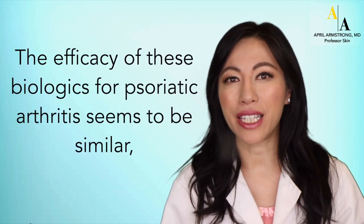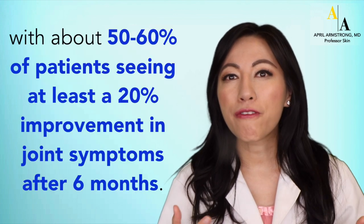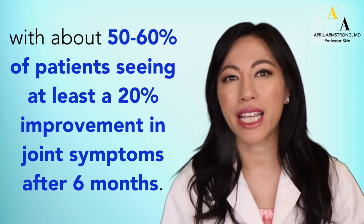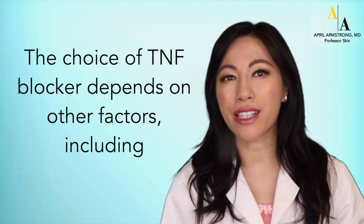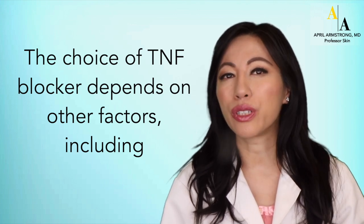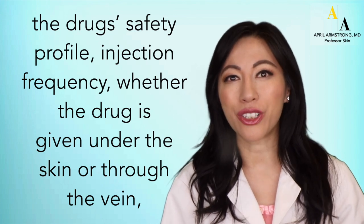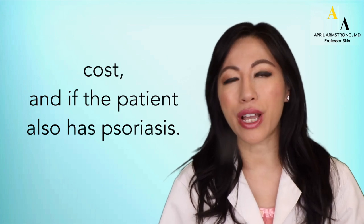The efficacy of these biologics for psoriatic arthritis seems to be similar, with about 50 to 60 percent of patients seeing at least 20 percent improvement in joint symptoms after six months. The choice of TNF blocker depends on a number of different factors, including the drug's safety profile, injection frequency, whether the drug is taken under the skin or delivered through the vein, cost, and if the patient also has psoriasis.